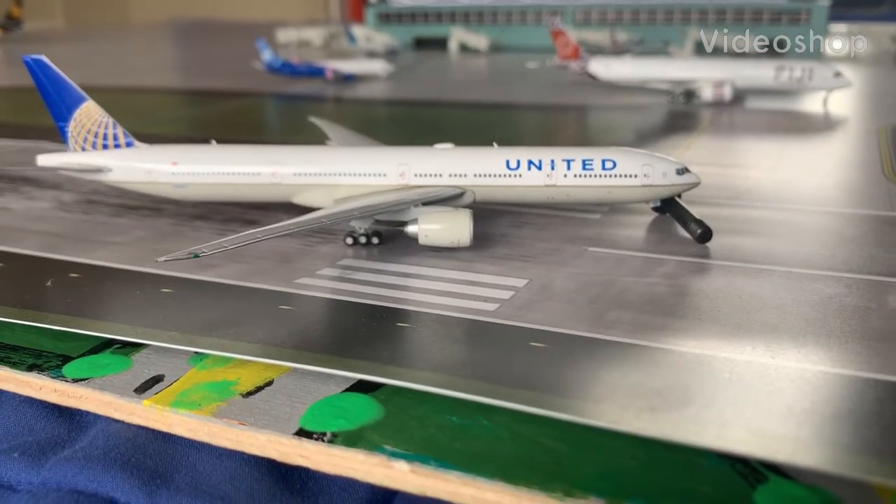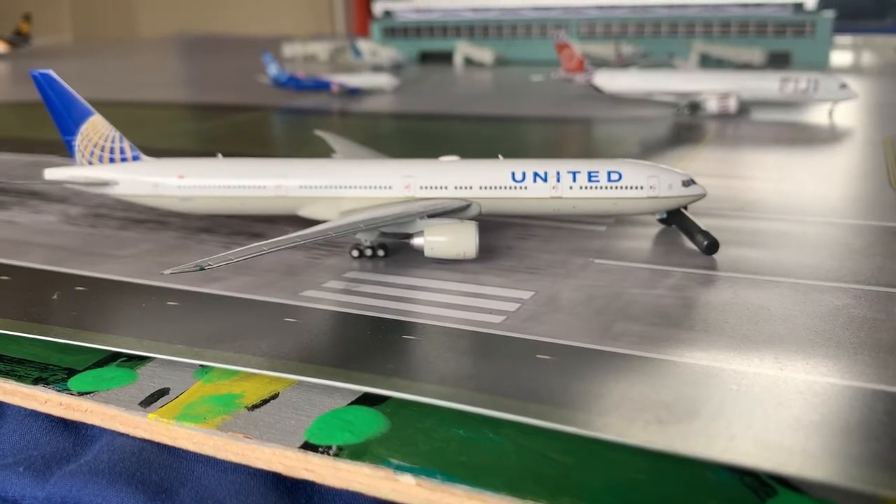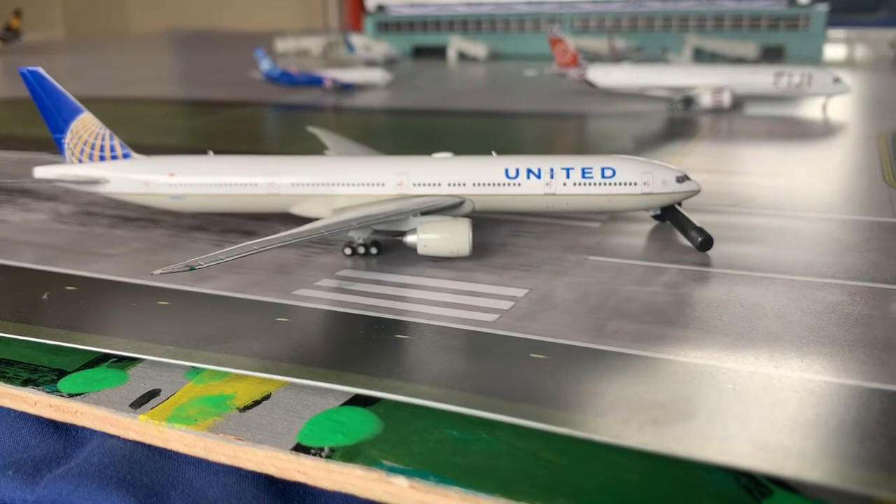Hello everyone, welcome back to another video. In today's video we have another airport update of Sky Valley International Airport. Now without further ado, let's get started.